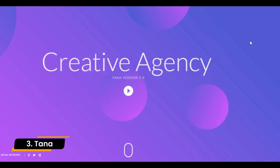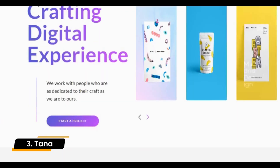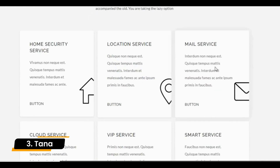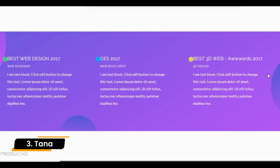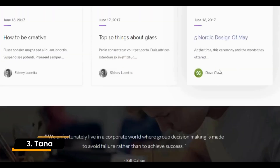Number 3: Tana. Tana is a modern magazine theme for many purposes such as newspaper, movie, music, fashion, travel, WooCommerce, etc. It comes with a demo for each of these purposes. The theme is very clean and its content is easy to read. The homepage contains a big amount of content blocks grouped in sections, with section names elegantly highlighted by using different animated fonts and colors.